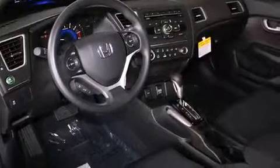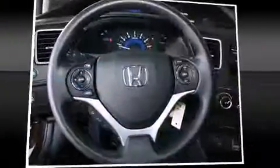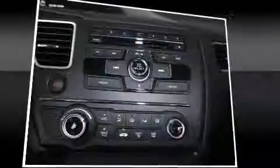Top features include air conditioning, delay off headlights, a tachometer, a trip computer, remote keyless entry, and one-touch window functionality.